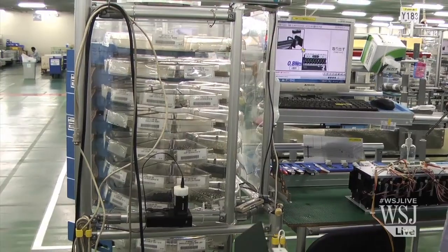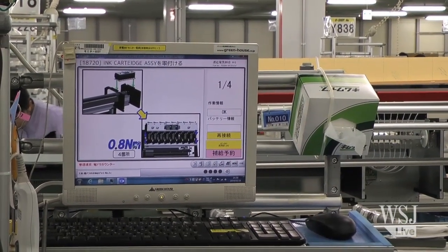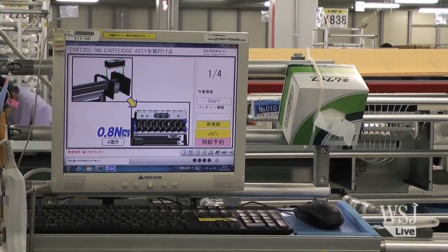At the end of the day, the computer displays the time it took to complete the job and even gives workers a pat on the back, which means: you must be tired — and we thank you.